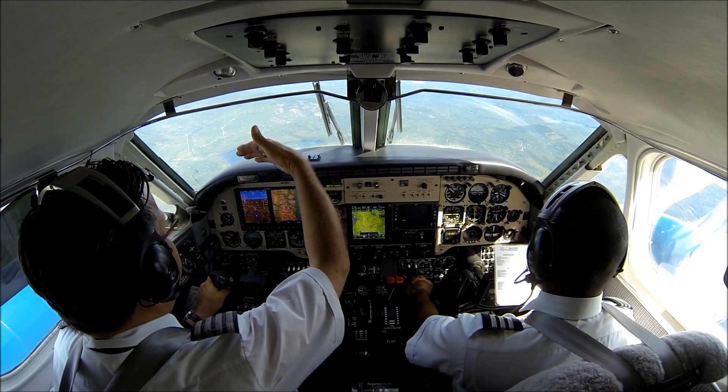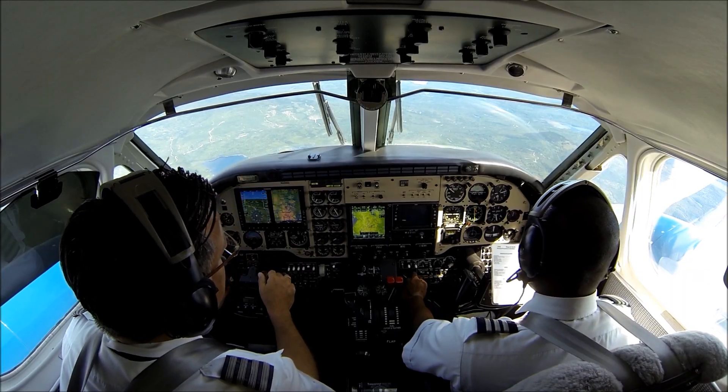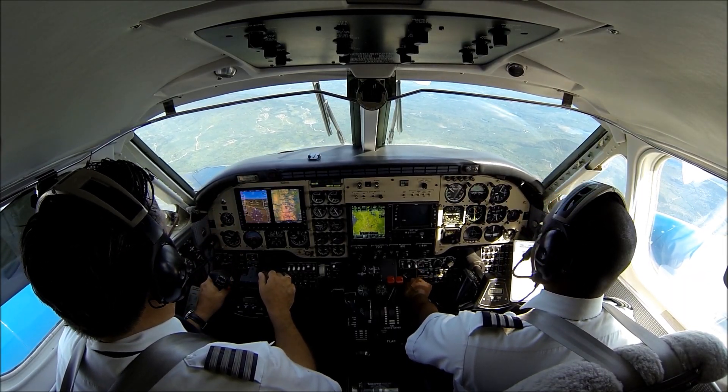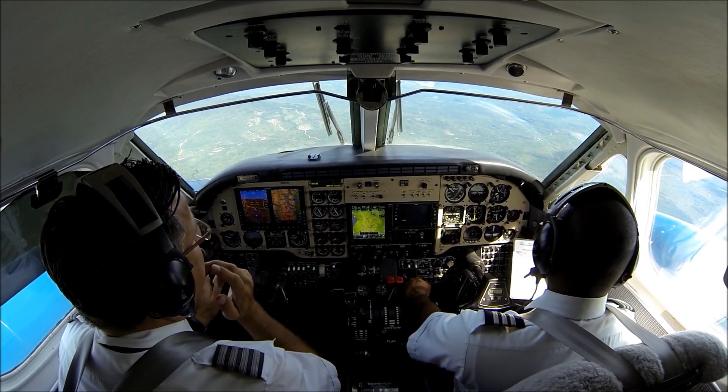Approach checklist. We're going by our left base for runway — what was it, 3-2? 3-1. Runway 3-1, left base. In-range GPS systems. Reset. Radios. We have preselected 122.9 for the CTAF.